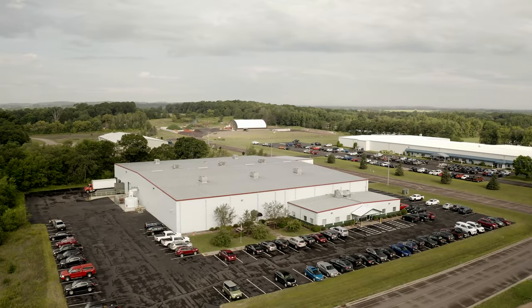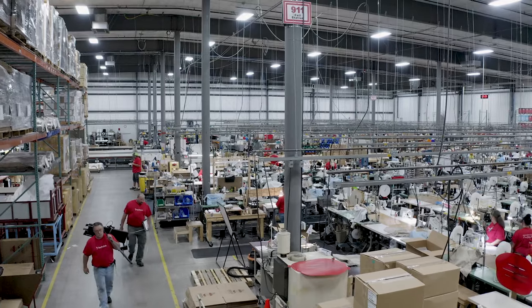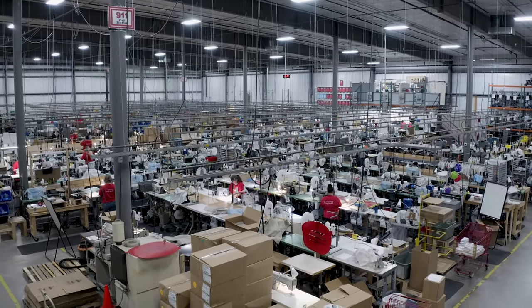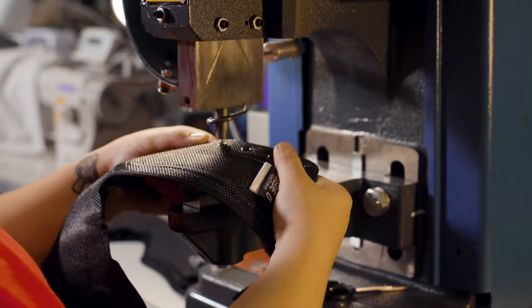Core Products has provided cut and sew textile manufacturing in the United States for over 30 years. Our commitment to high-quality, on-time, efficient manufacturing has made us the leader in OEM and industrial sewn goods manufacturing in a wide variety of industries.